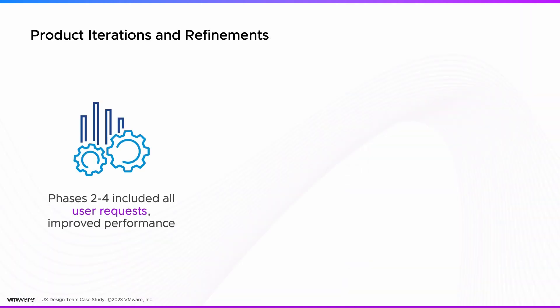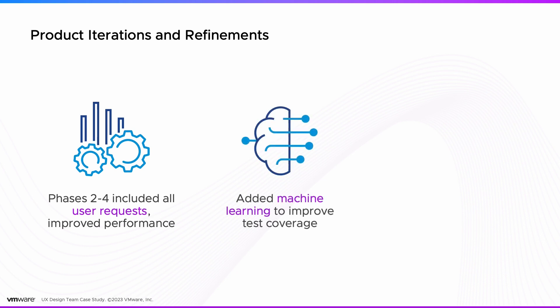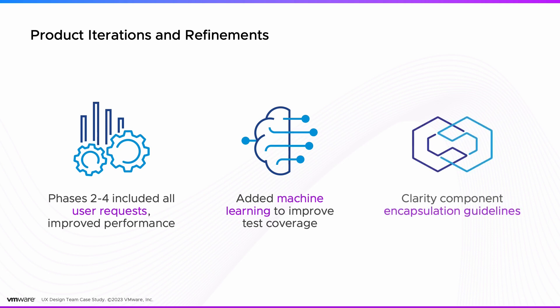Phases 2 through 4 implemented all of these enhancements. We added machine learning to improve test coverage, and most recently added the Clarity component encapsulation guidelines going into version 17. This gives engineers warnings when they use component combinations that can never be made accessible.